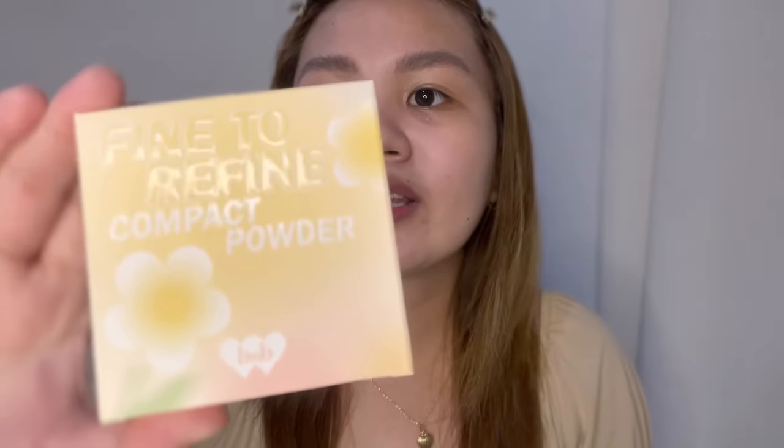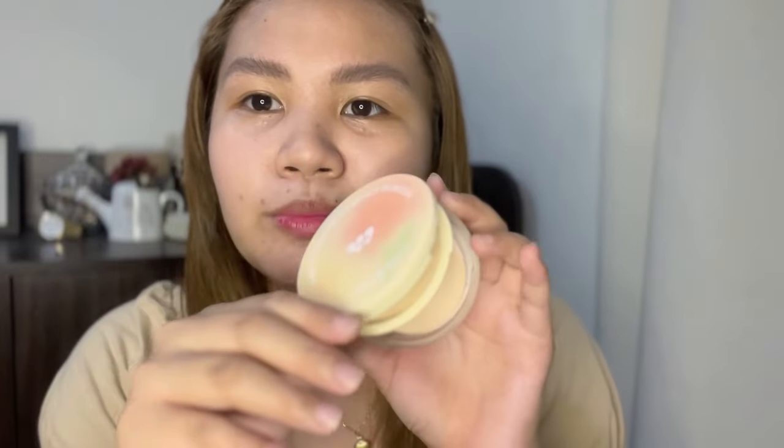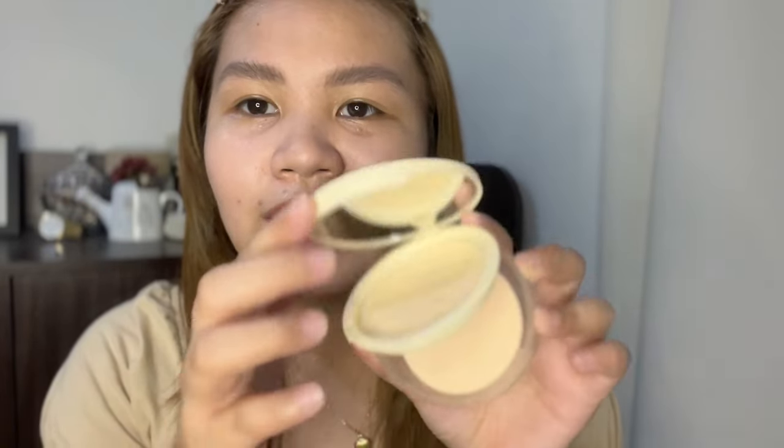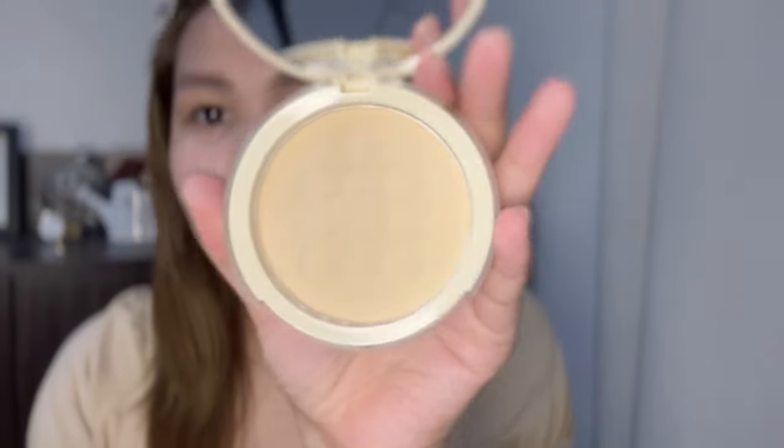As you would see, sobrang ganda ng packaging niya. As in, ganyan yung packaging niya. Really, this is a Korean brand, and this is what it looks like. Ang ganda siya, parang ombre. And this is what the powder looks like — ganyan yung itsura niya.